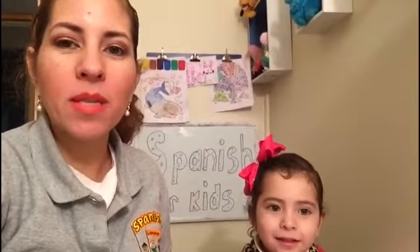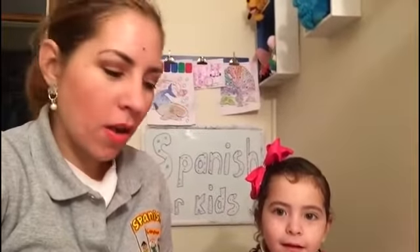Hi everybody! I record this video for those parents who want to practice Spanish at home. My name is Miss Sofia and we are going to work today with this.